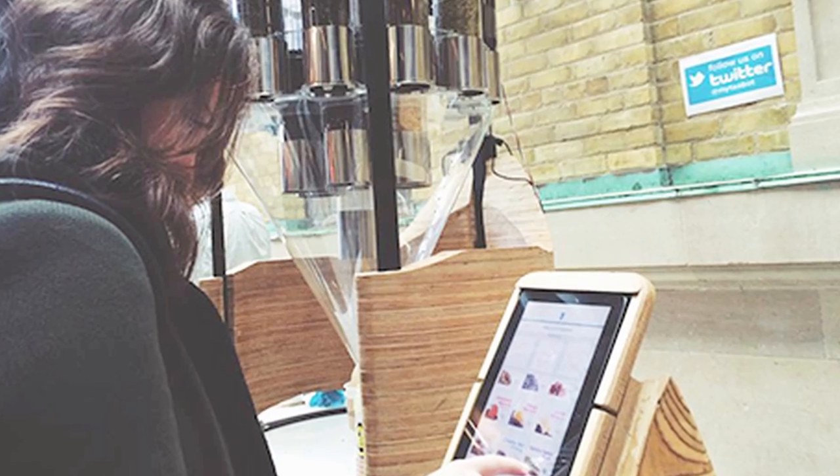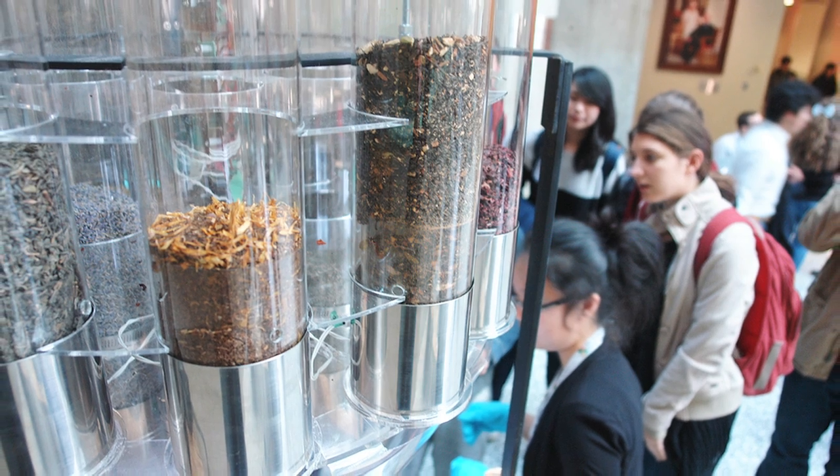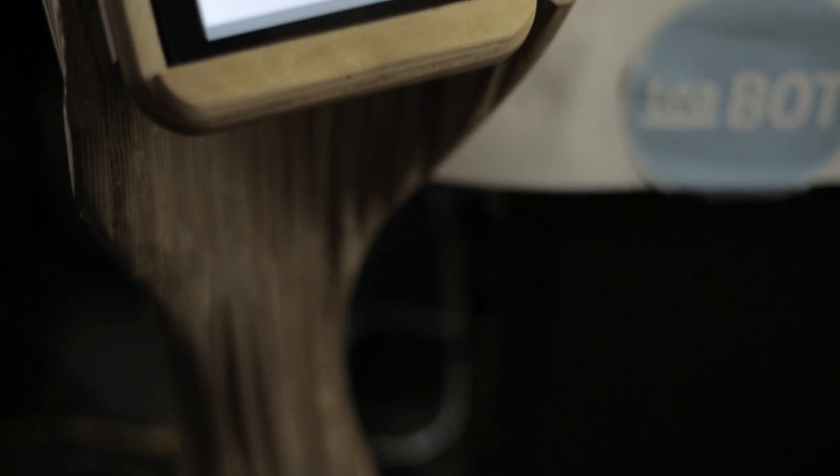Our vision for Tea Bot is that it's going to challenge the status quo of the grab-and-go market. Waiting in line is not something people like anymore — we don't have lunch hours anymore, we have lunch minutes. The plan is to drop these in high traffic locations, intercepting customers before they have to stand in line. For a very small footprint, we can create new sales channels and new revenue generation opportunities for business partners.